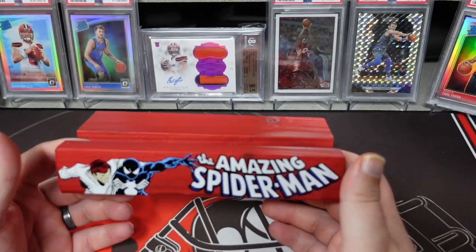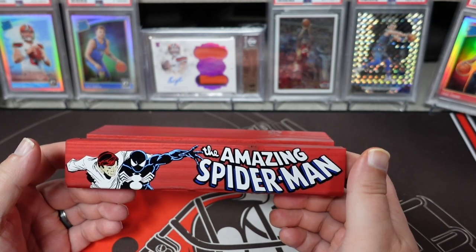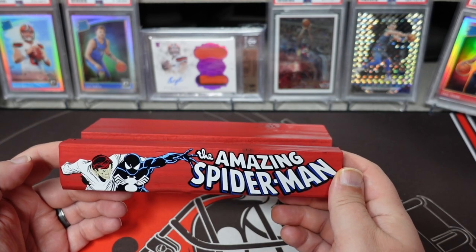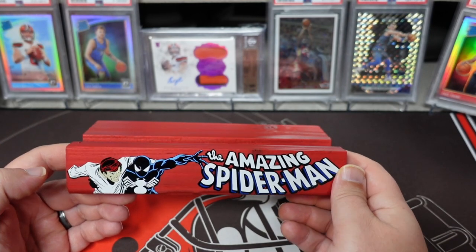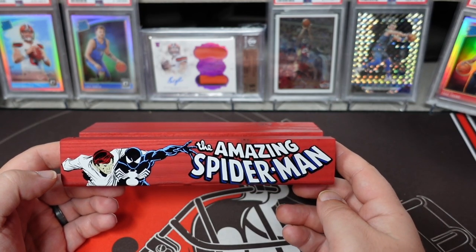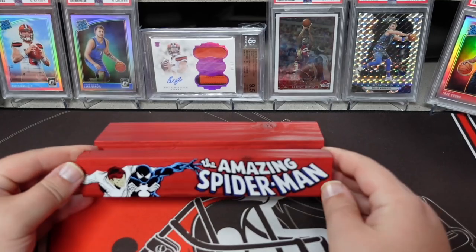I don't think it takes away from the book itself — it more accents it. It's almost like a reverse custom label because it's across the bottom instead of the top. Let's flip over and I'll show you guys the pictures that I took with the books on display.